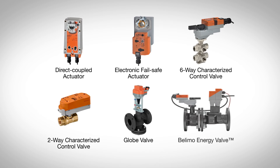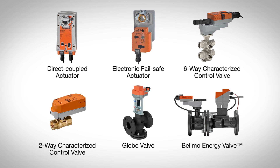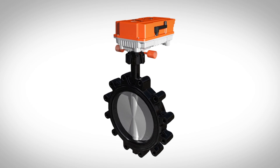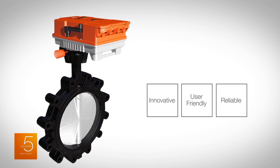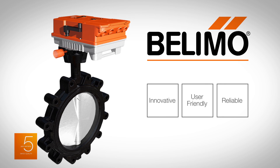For over 40 years, Belimo has been the world leader in the design and manufacture of damper actuators and control valves used in commercial HVAC systems. The new advanced butterfly valve assembly design is more innovative and user-friendly, with proven reliability than any other solution on the market, ensuring superior application utility and maximum performance for your system. Contact us today to learn more.